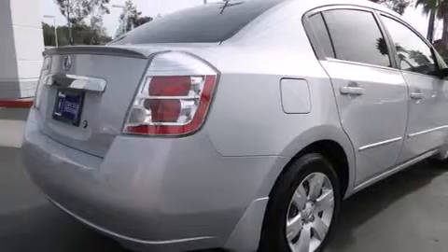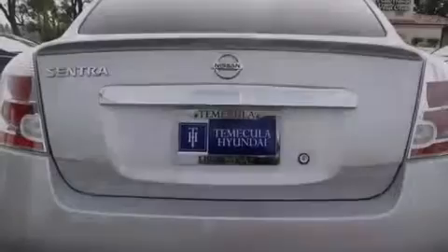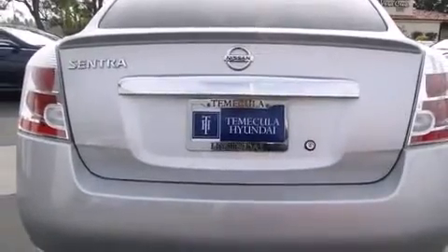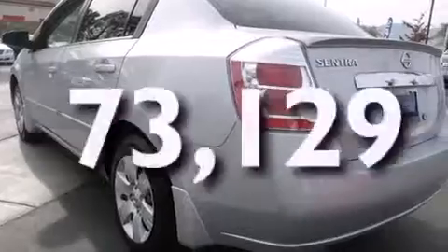Features include air conditioning, a split folding rear seat, a rear window defroster, a CD player, front side impact airbags, and this vehicle has less than 74,000 miles.